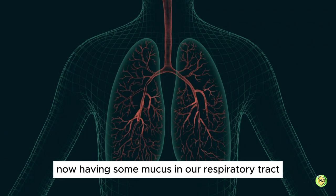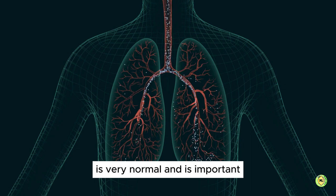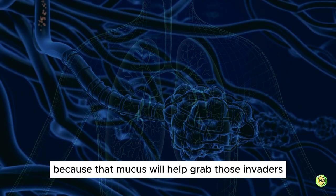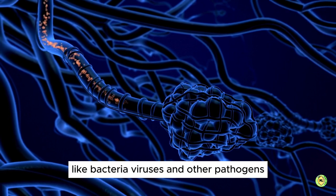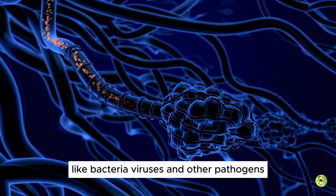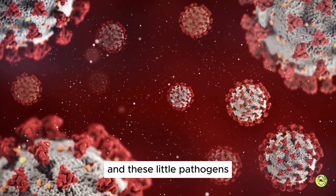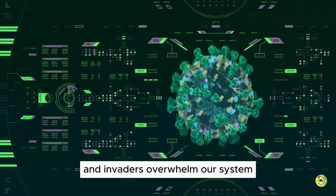Having some mucus in our respiratory tract is very normal and is important because that mucus will help grab those invaders that come into our system, like bacteria, viruses and other pathogens. But the problem arises when our immune system is weakened and these little pathogens and invaders overwhelm our system.